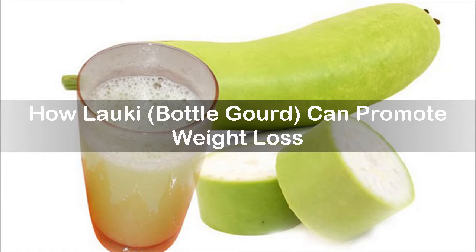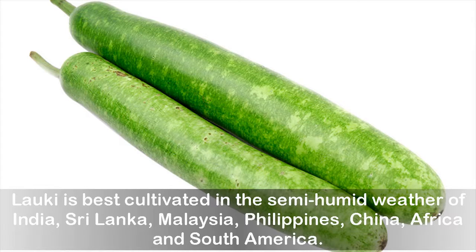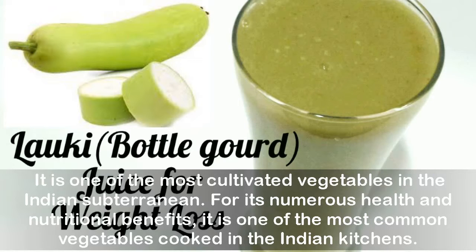Bottle gourd is a light green colored vegetable usually in the shape of a bottle, which gives it its popular name. The scientific name of bottle gourd is Lagenaria siceraria, and in India we fondly call it lauki. Lauki is best cultivated in the semi-humid weather of India, Sri Lanka, Malaysia, Philippines, China, Africa, and South America.